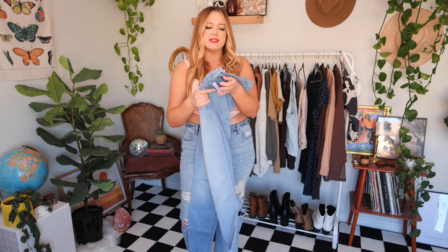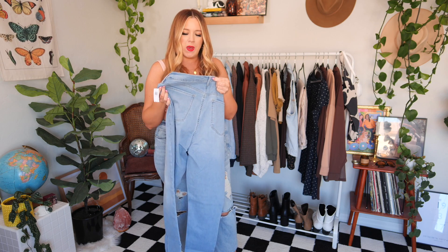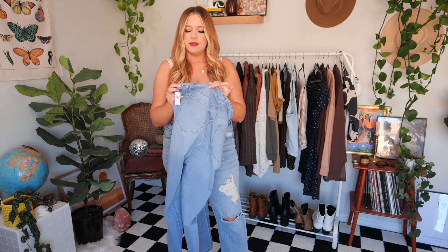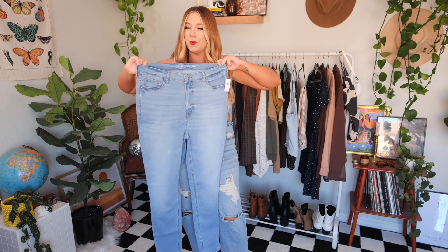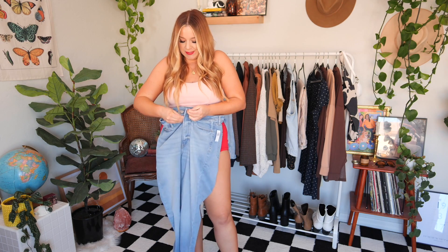First we are going to start off with this light wash pair. These are called the Old Navy Fits You Extra High Rise Rockstar Super Skinny Jeans. I got these in a size 14 to 18. They're originally $54, but at the time I'm filming this, they're on sale for $46 — I'll link them down below. First impressions: they're really stretchy. Like the waistband feels really stretchy. I just need to know, so we're gonna go for it. Let's test it out.